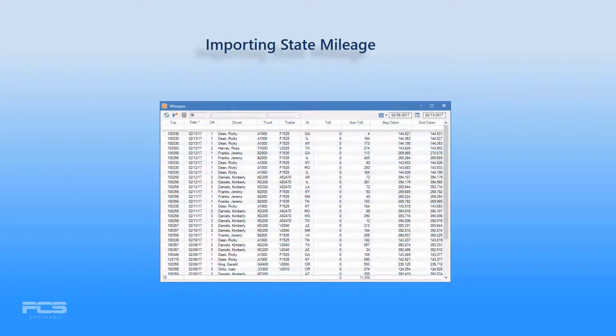Imported miles flow directly into your mileages screen to be applied in your required state tax reporting, eliminating data entry and reducing costs associated with tax filings.